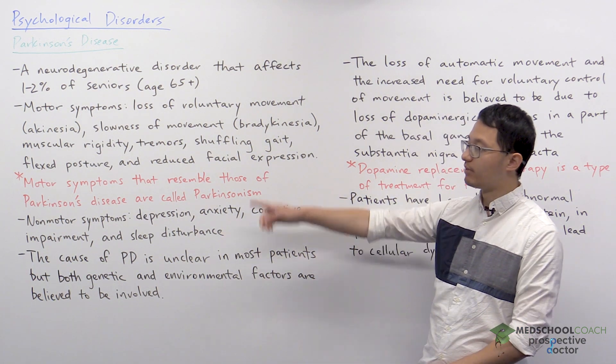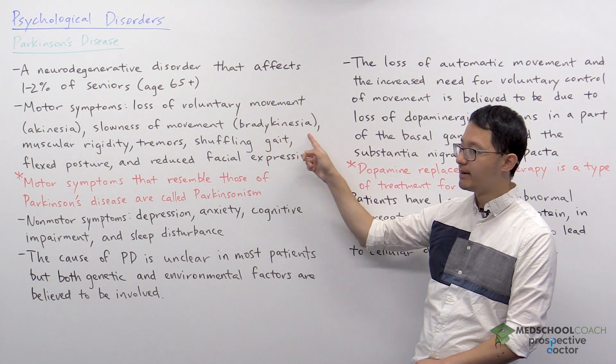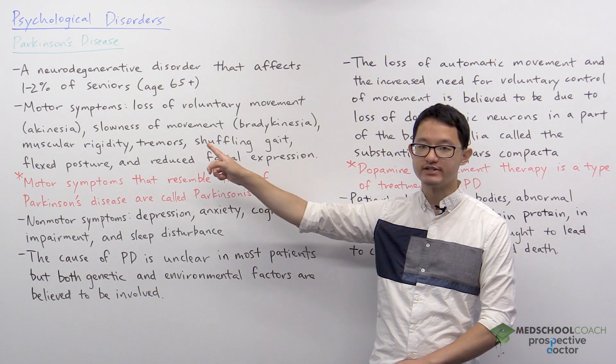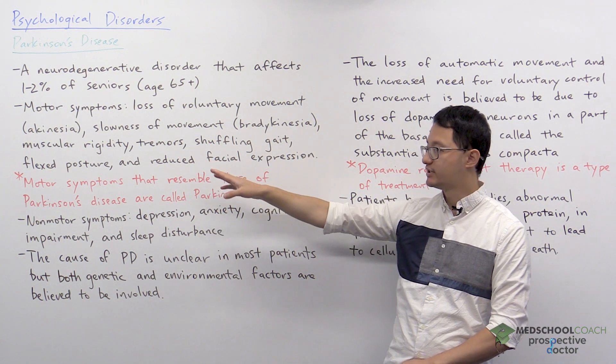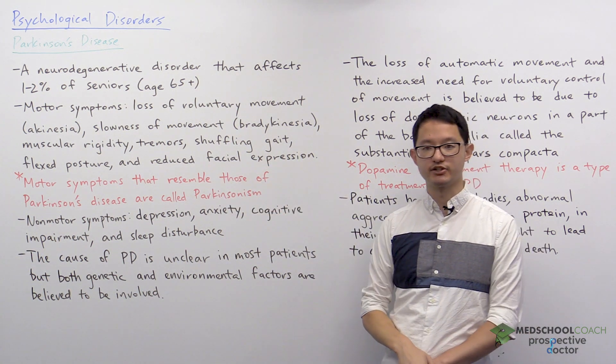Motor symptoms of Parkinson's disease include akinesia, or loss of voluntary movement; bradykinesia, or slowness of movement; muscular rigidity; tremors; a shuffling gait; flexed posture; and reduced facial expression.